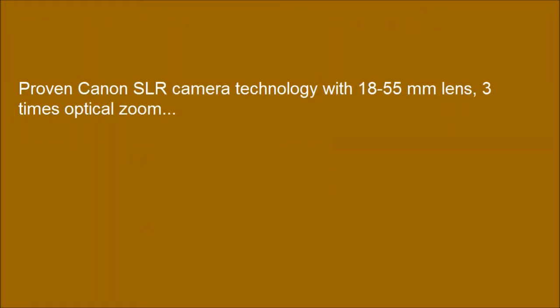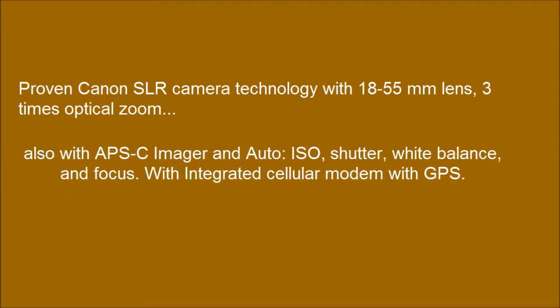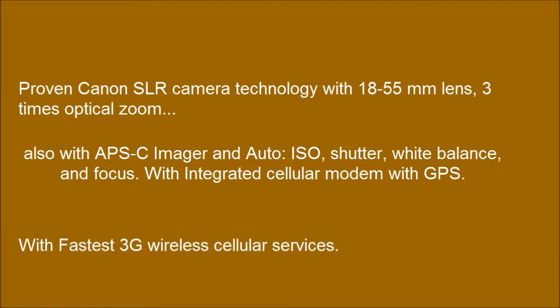Proven Canon SLR camera technology with 18-55mm lens and 3x optical zoom. Also with APS-C imager in auto ISO, shutter, white balance, and focus. With integrated cellular modem with GPS and fastest 3G wireless cellular services.